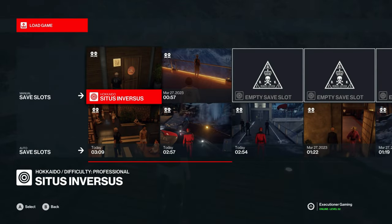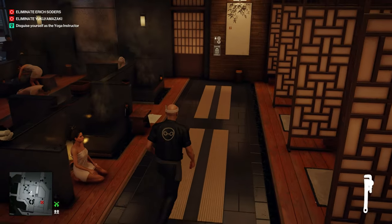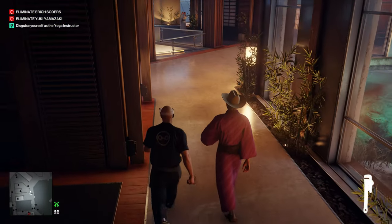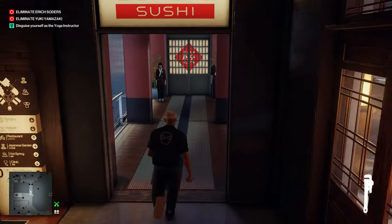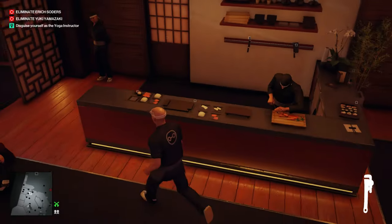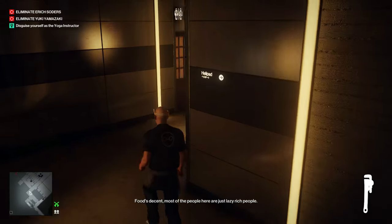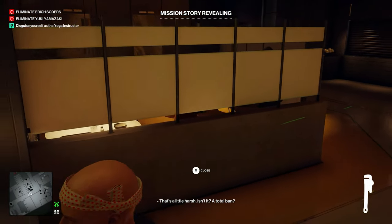We'll go ahead and load up our save after all that. From here, let's go run over to the sushi bar. Right over here on the counter is the sushi that we have to poison and feed to Yuki. First we're going to head downstairs and reveal the mission story.